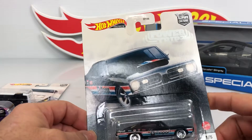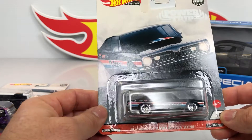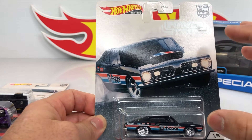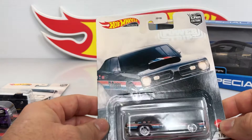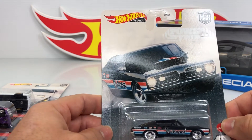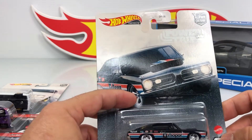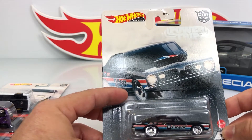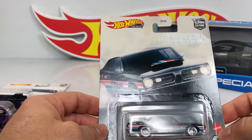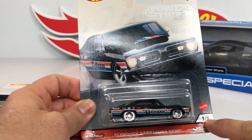Hot Wheels Premium — this is number one of five. This is the Primo Barracuda Hemi — sorry for my English guys, I'm trying to learn, I'm still learning. It's very difficult for me but I do my best. This is the Primo Barracuda Hemi, one of five.